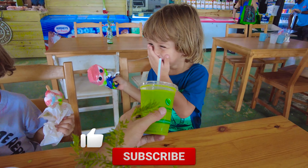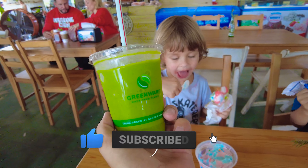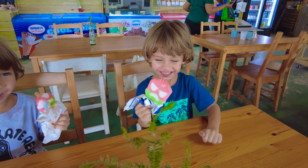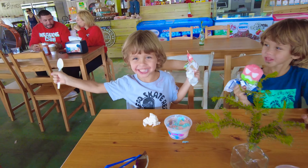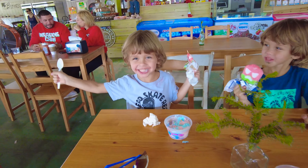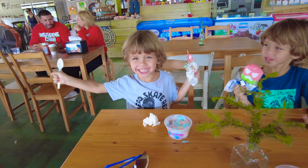Guys, look what mama got for me. You know what it is? You want to try? It's very good. It's healthy. It's good for me, it's good for you. Feel it. Try it. You're going to love it. Green smoothie. Yeah, this is ice cream. Woohoo!